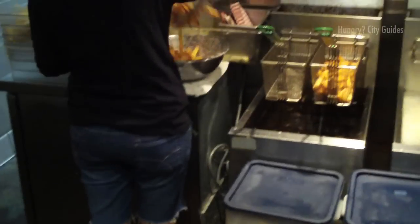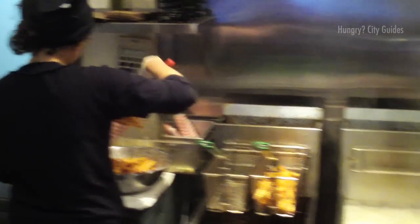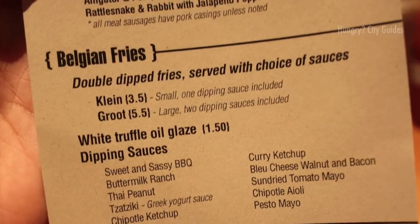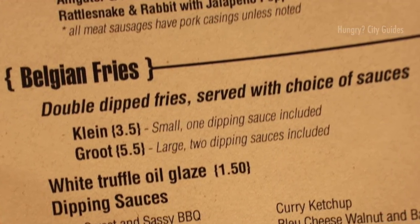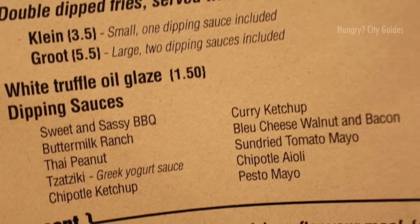It's a no-brainer on the fries, which are Belgian-style, double-dipped, and can be made with a white truffle oil glaze. We order the large, which comes with two dipping sauces of our choice. From the ten options, we feel like the buttermilk ranch and the blue cheese and walnut are wise choices.